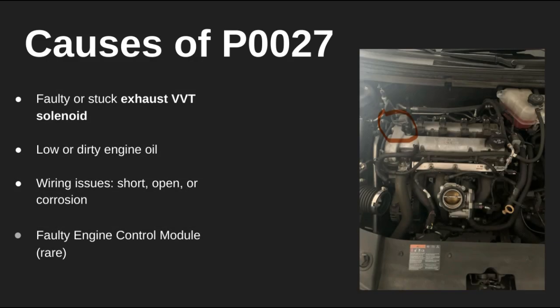This issue can be caused by several things. The most common is a faulty exhaust VVT solenoid — it may be stuck or not operating properly due to sludge or debris. Other culprits include dirty engine oil, damaged wiring, or in some rare cases, a bad ECM.